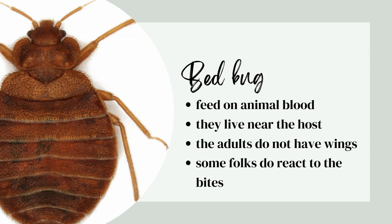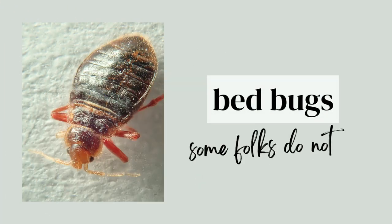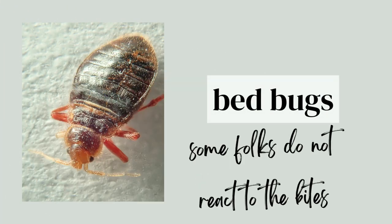Bed bugs feed on animal blood and they live near the host. The adults do not have wings but they do have wing pads, and some folks do not react to the bites.